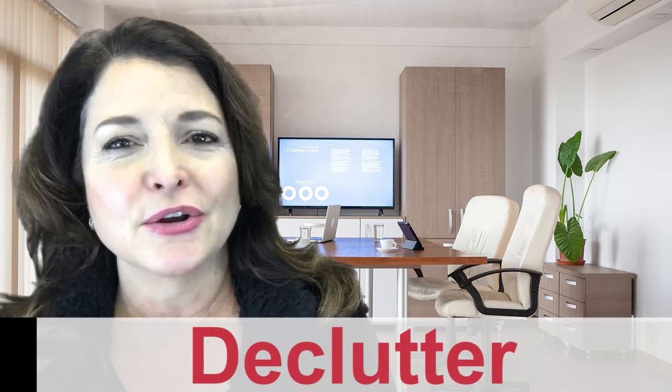Number one: declutter. Donate, sell, or give away stuff. Less is more. Those beautiful real estate photos that you drool over online are not overstuffed homes — they have lots of space. Box up your knickknacks, family photos, and awards. Take everything off the counters — kitchen appliances, bathroom toiletries — and store extra furniture. It is okay to have it in your garage.